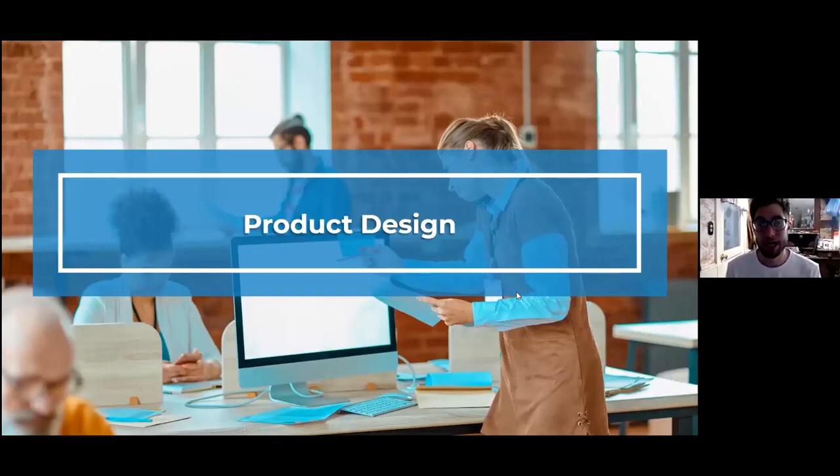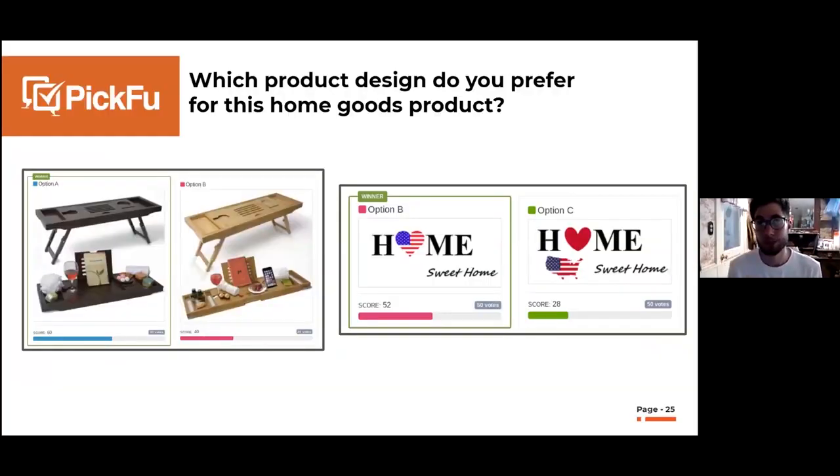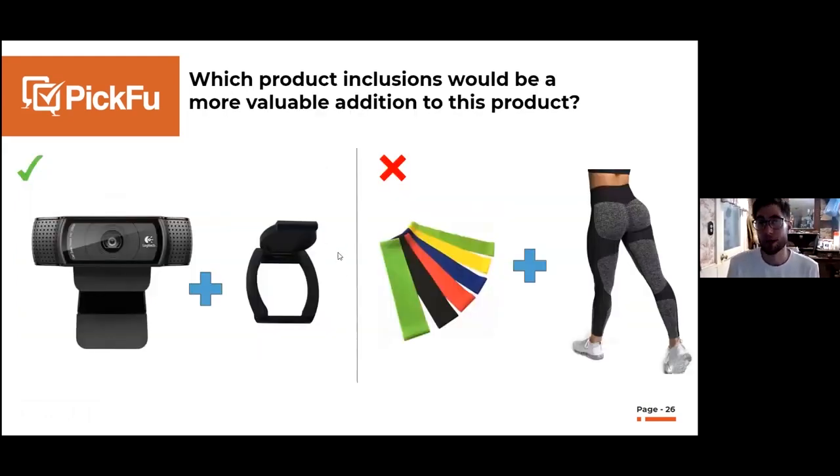Product design is another really relevant use case for new sellers. You can use Picfu to get feedback on different elements of your product design. Imagine you've done your keyword research on Helium 10 and found a breakfast-in-bed tray is a hot seller — but should you sell it in dark wood grain or light wood grain? That could be a big mistake if you get it wrong. Same thing with this 'Home Sweet Home' sign — they're testing four variations, and feedback revealed people wanted the flag inside the heart.